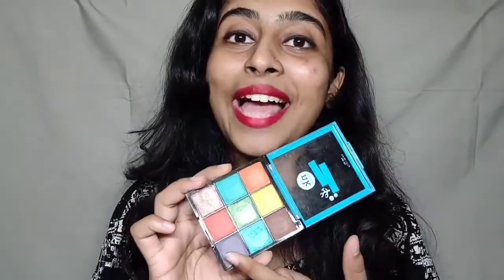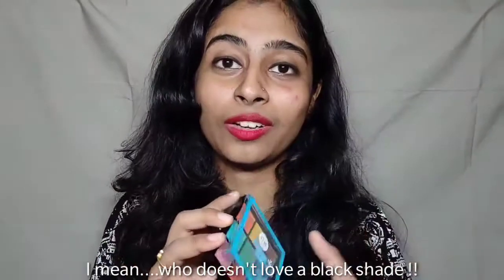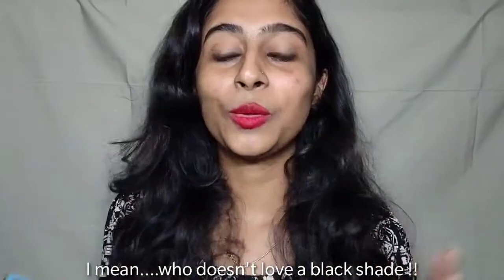I personally feel that the glitters are amazing, but the matte shades in the palette really need work — I'm not that happy with the mattes. Of course, you can build up the pigmentation when you apply them on your eyelids. This is a very good palette when considering the shade range, but honestly I would like a black shade instead of two colors that look similar. That is one no for me, but on the whole this is a very good palette to invest in.